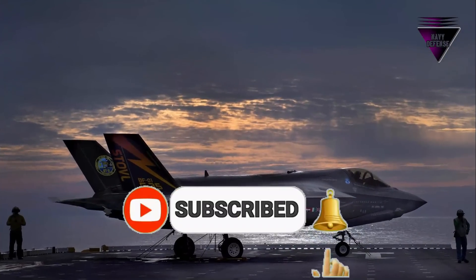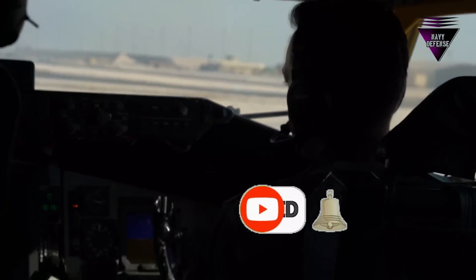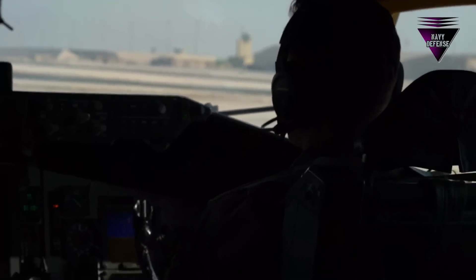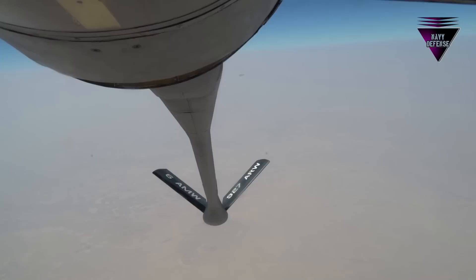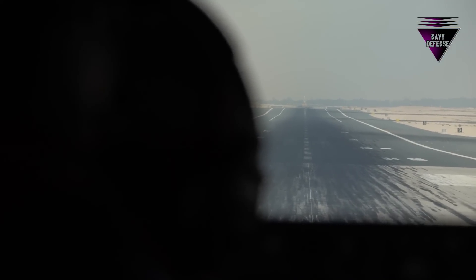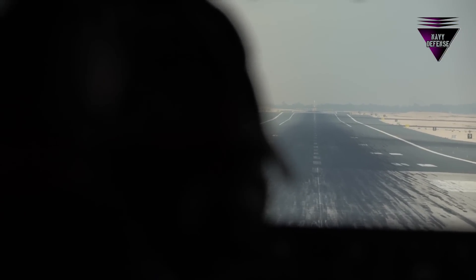If you're wondering why it's so expensive, just look at the hardware that the US is now using. The United States, for example, now owns 283 F-35 combat fighters. This program is unquestionably the most expensive in the American military.